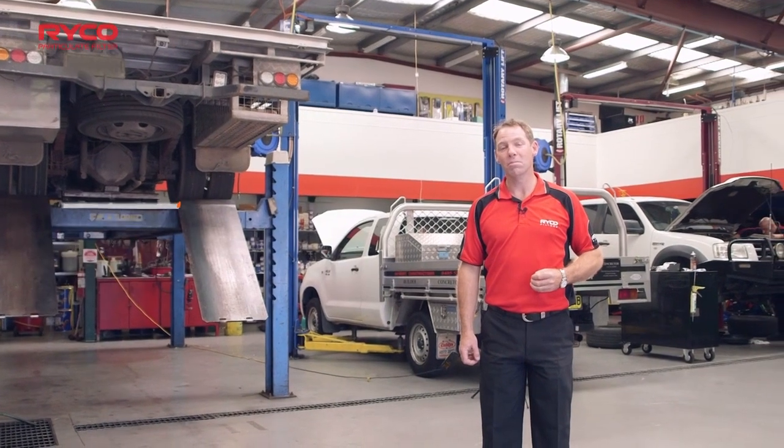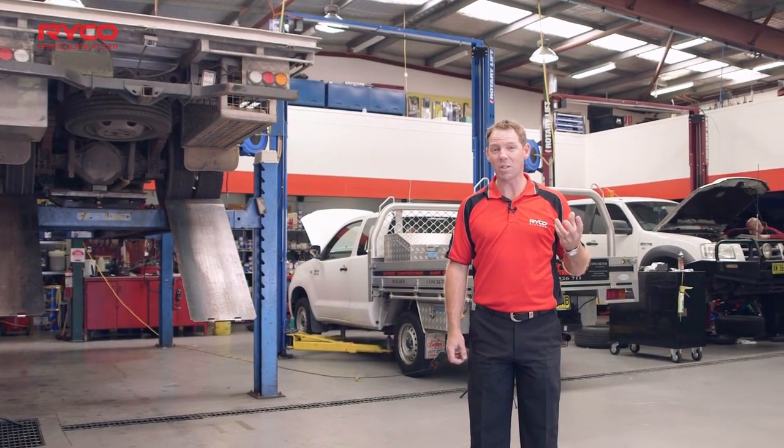Just come from the Mechanics Workshop and asking yourself, what is this DPF and what's it doing on my car? Well, we're here to help answer those questions.